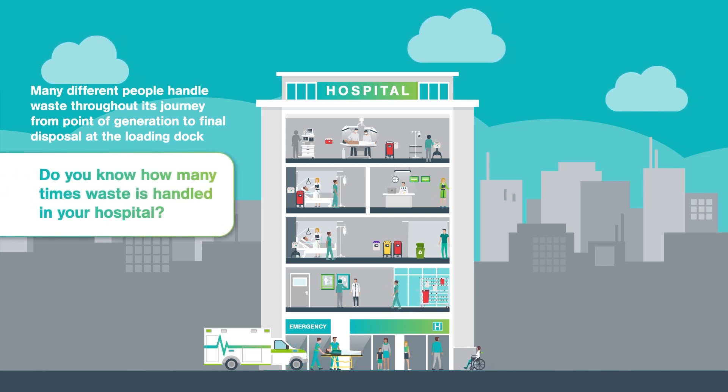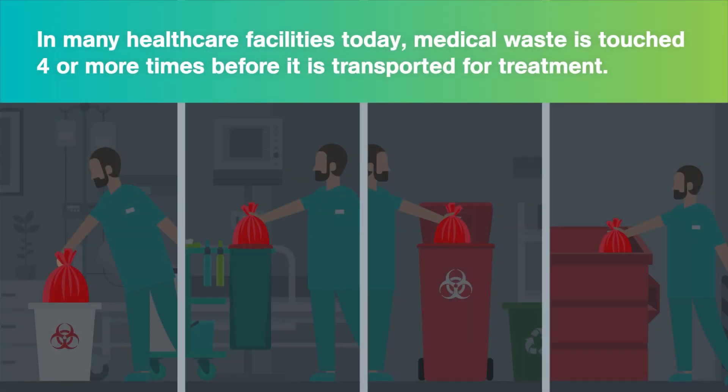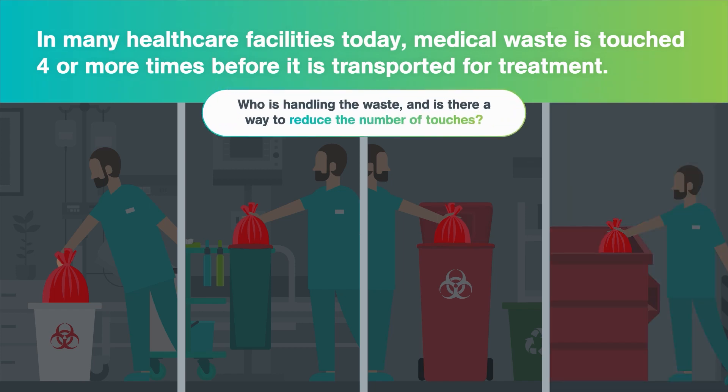During the life cycle of medical waste in a hospital, it's typically touched a minimum of four times before reaching the loading dock. With each touch increasing safety and infection control risks, we focus on reducing the number of touches.